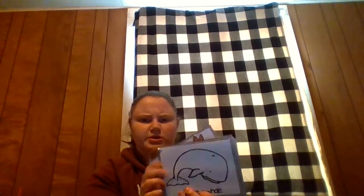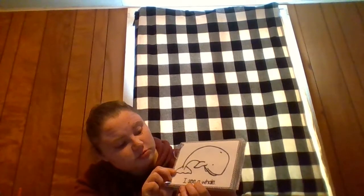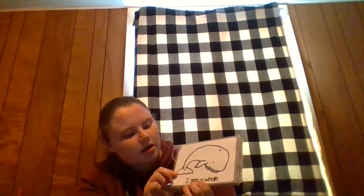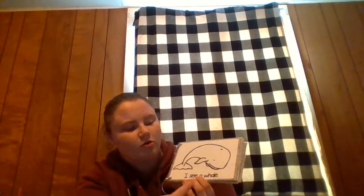What animal is this? It's big. It has a tail. I think it's a cow. What do you think? No — do cows have tails? No. Do they live in the water? No. Oh, let's read and see. I see a whale.